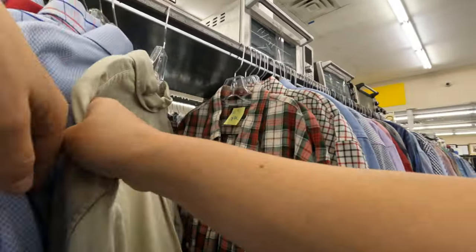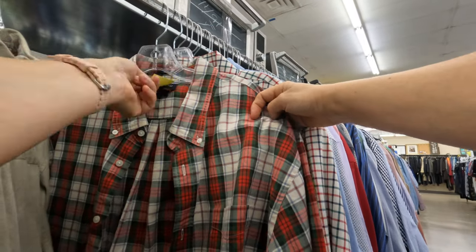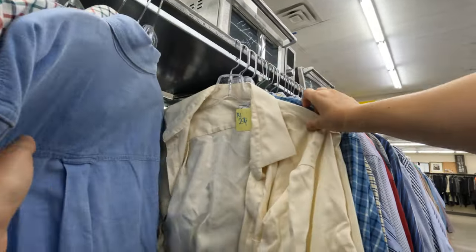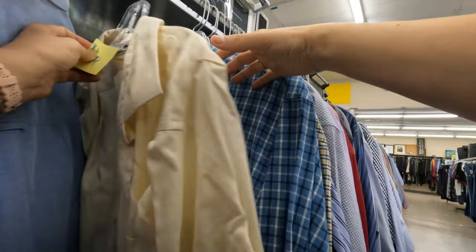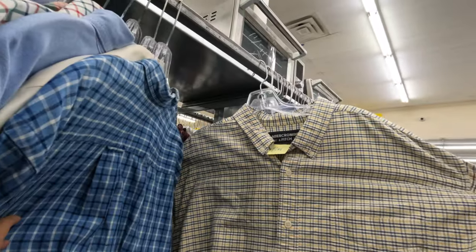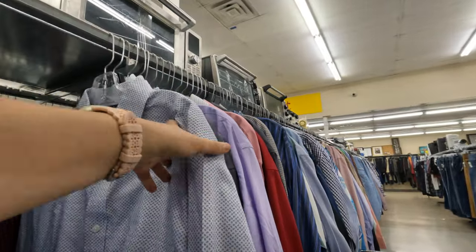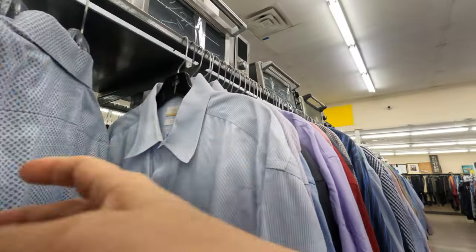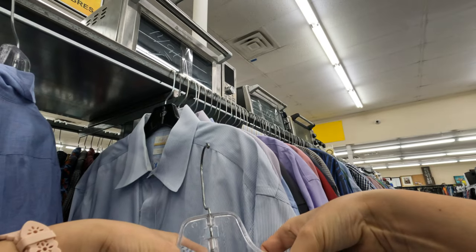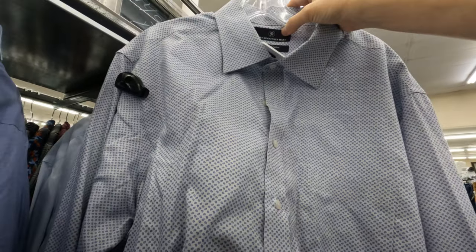We've been concentrating recently on selling large-size men's clothing — plus sizes. So over here I started in the extra-large section and I'm going larger from there. The larger the size for men's clothing, the better. I'm sure all of you know that larger sizes sell better. In our eBay store right now we have a lot of plus-size men's clothing.